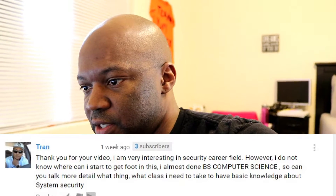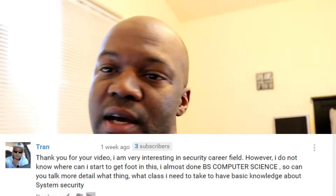So can you talk in more detail about what classes I need to know the basics of system security? This is easy. If you're in computer science, that's a tough course — a lot of programming and stuff — so you're on the right track. Programming makes good money, but security is in such high demand.